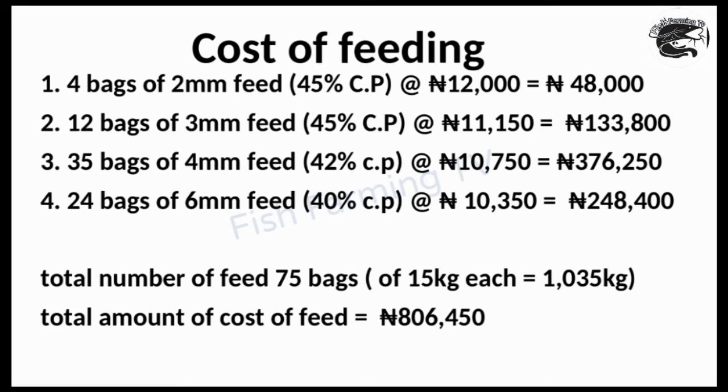For feeding 1000 juvenile catfish: buy 4 bags of 2mm feed at 45% crude protein at 12,000 naira each, totalling 48,000 naira. Buy 12 bags of 3mm feed at 45% crude protein at 11,150 naira each, totalling 133,800 naira. Buy 35 bags of 4mm feed at 42% crude protein at 10,750 naira each, totalling 376,250 naira. Then buy 24 bags of 6mm feed for the final stage before disposal. This culture period lasts 21 weeks.